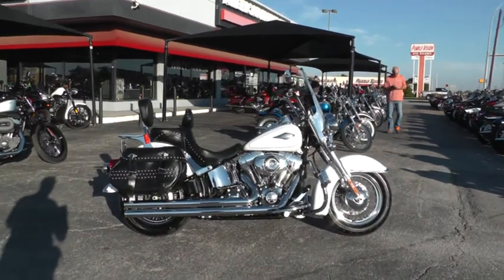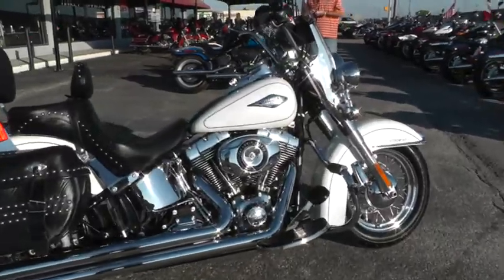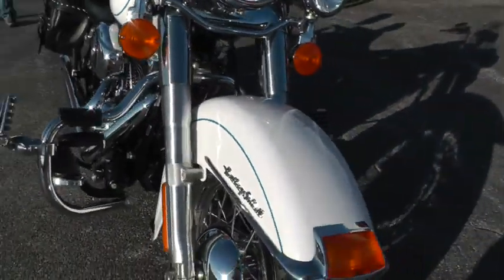Hello folks, Geno here with American Motorcycle Trading Company in Arlington, Texas. Today I've got a beautiful 2013 Harley Davidson Heritage Softail that I want to show you.